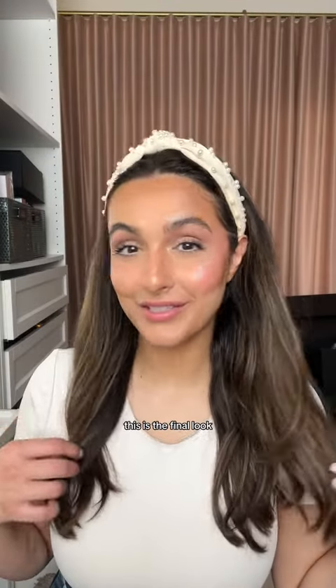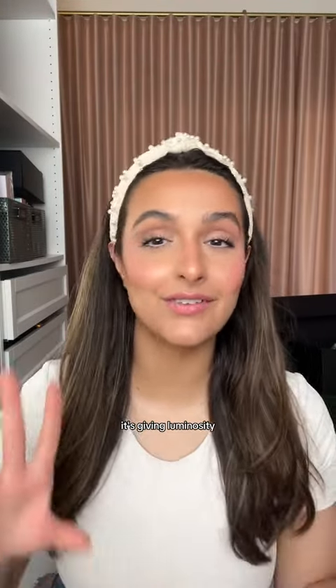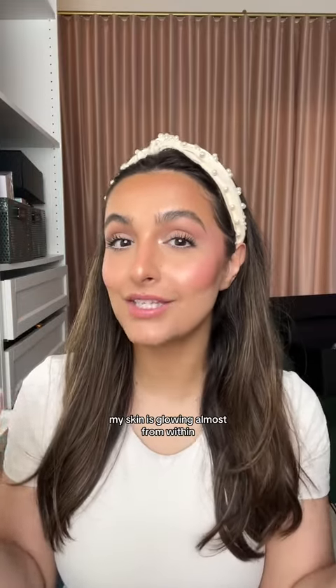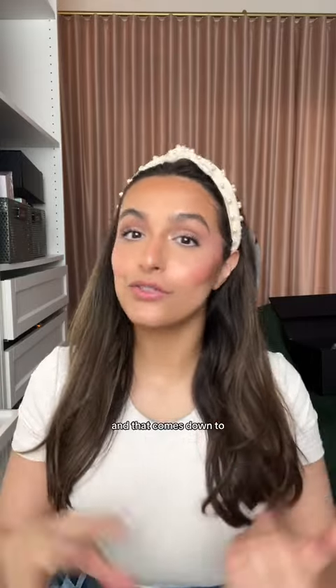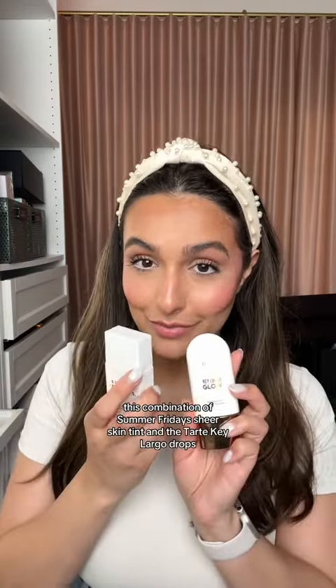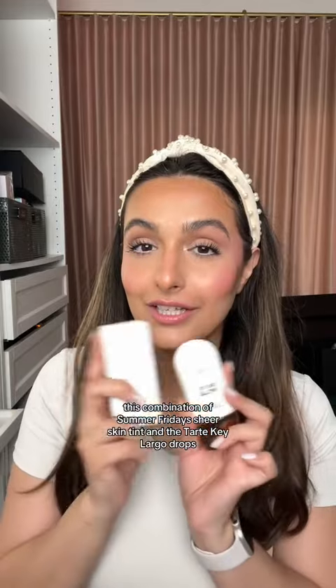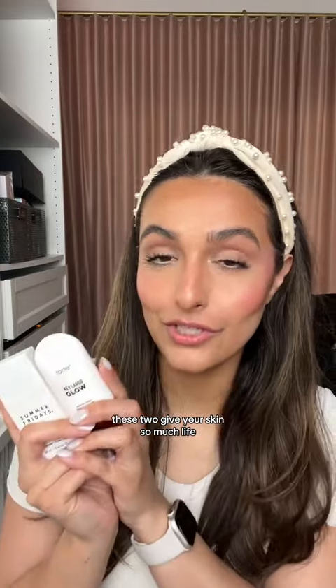This is the final look. This is such a flawless makeup look that is giving youth, giving luminosity. My skin is glowing almost from within. And that comes down to, of course, your skincare prep, but also the products you use — this combination of Summer Fridays Sheer Skin Tint and the Tarte Key Largo Drops. These two give your skin so much life.